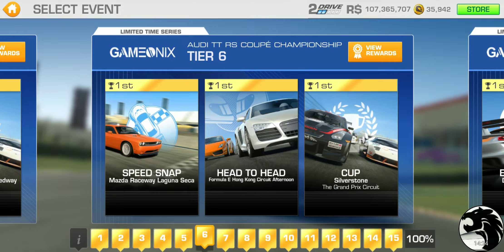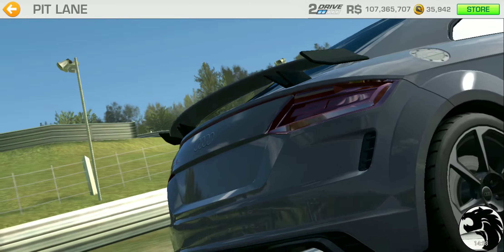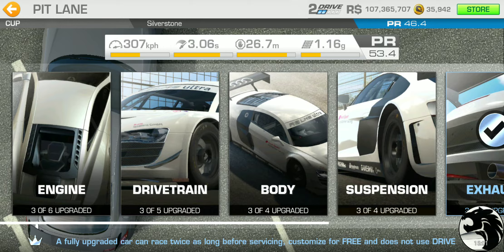By this point you're running with gold upgrades. Following the trend, you should be able to reach around tier 10 with those 14 upgrades before the four-hour third tier racing dollar upgrades kick in. Tier six has speed snap at Mazda Raceway, head-to-head at Hong Kong single lapper, and the cup at Silverstone GP double lap with a PR requirement of 46.4.